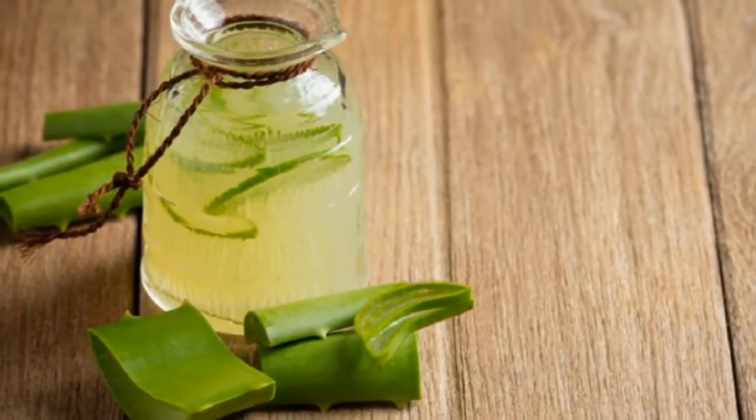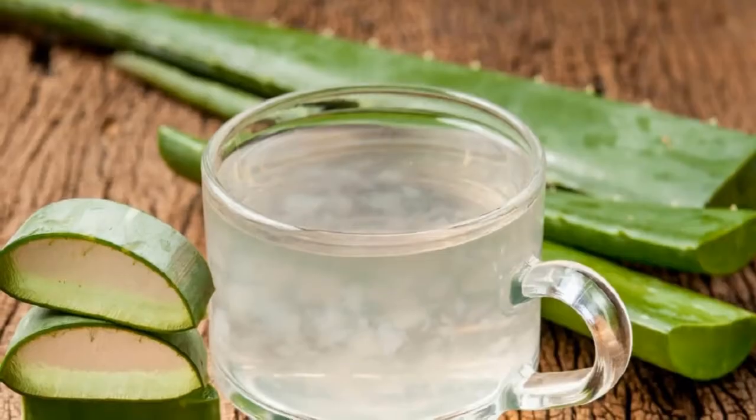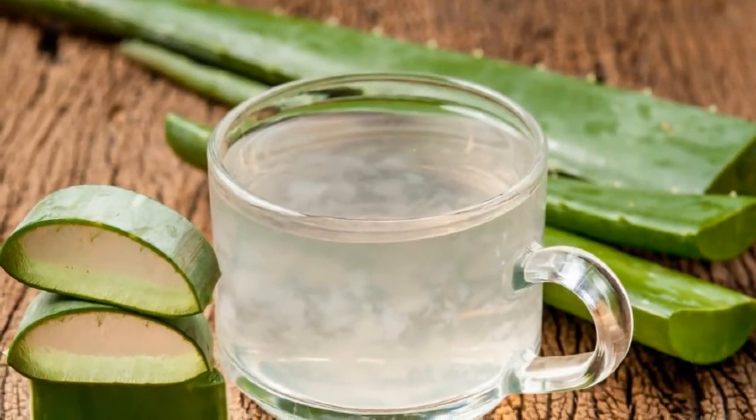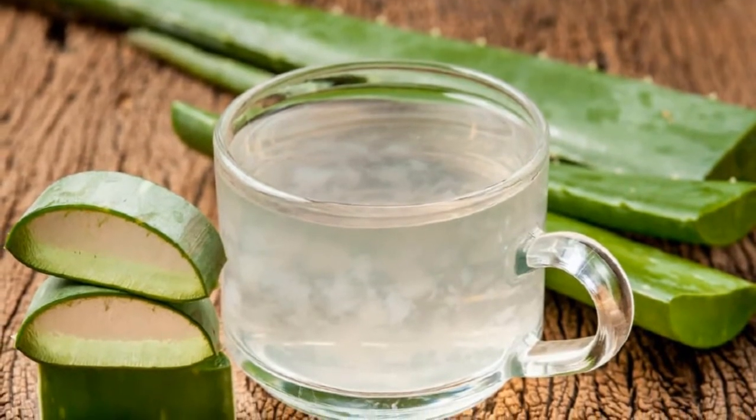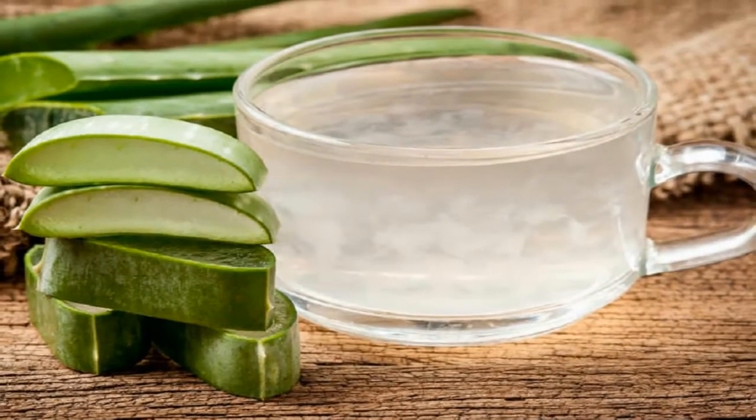Aloe Vera juice has traditionally been a part of many medicines, Ayurvedic preparations and tonics. Here are 8 reasons why you should drink it every day. Let's talk about them in detail.